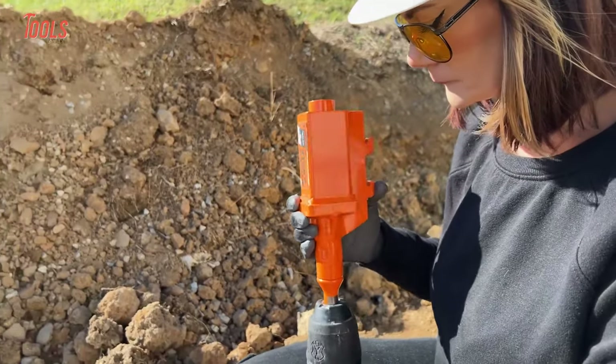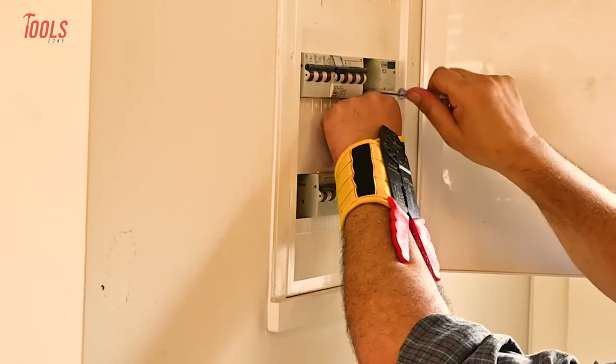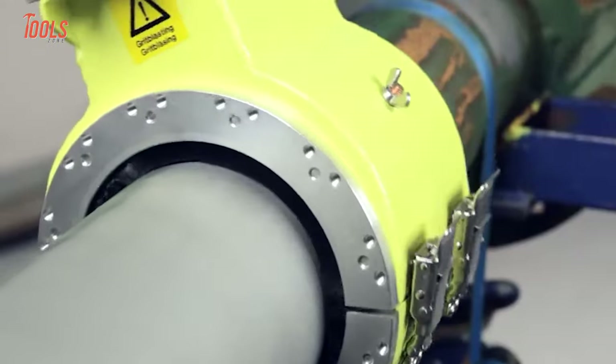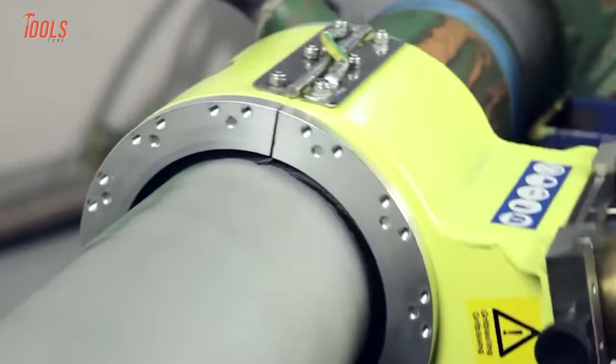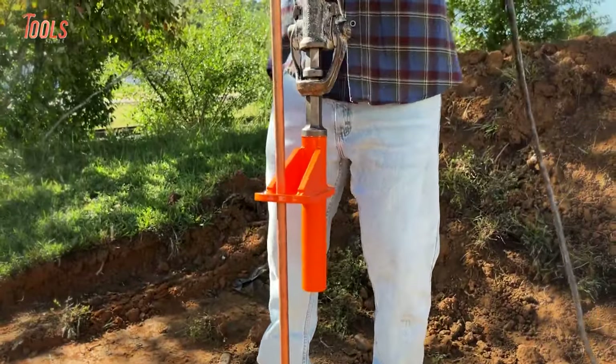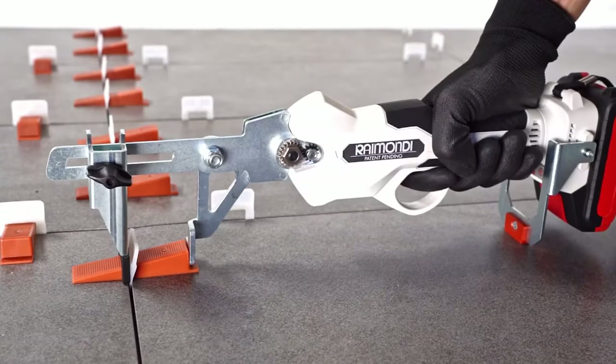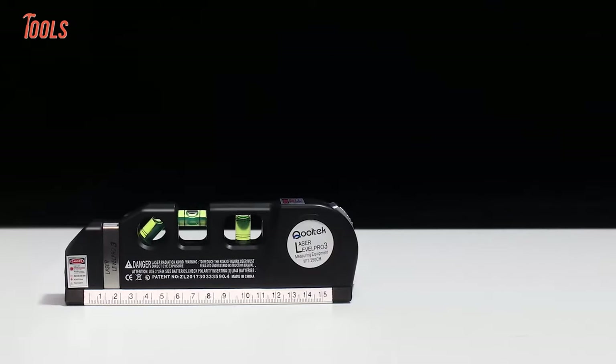As a handyman, having the right tools can make all the difference in getting a job done efficiently and effectively. With ever-evolving technology and innovation, some incredibly cool tools are now on the market. Now let's see the 10 coolest tools that every handyman should have.